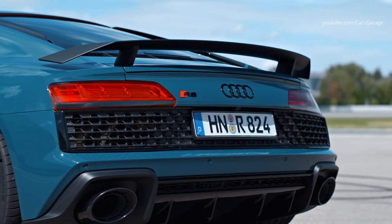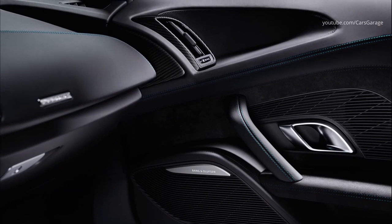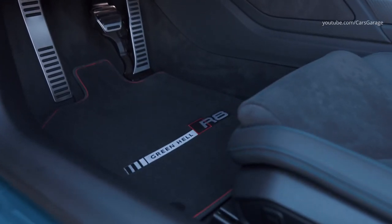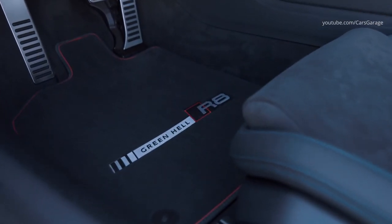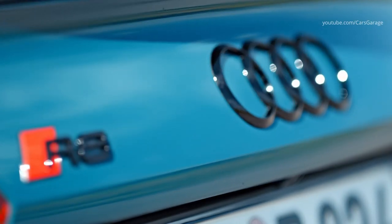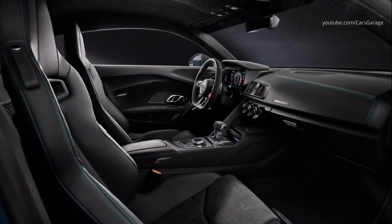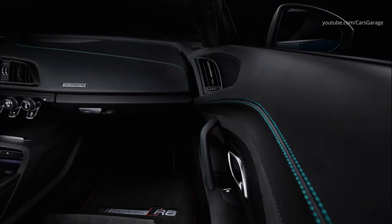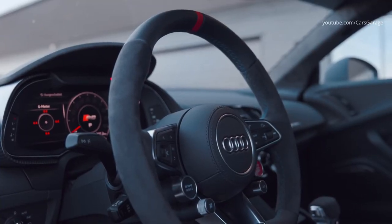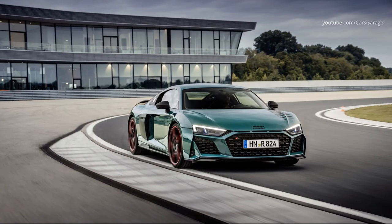The special edition Audi R8 has a V10 naturally aspirated engine with an output of 620 PS, sending power via the 7-speed S tronic to all four wheels. Acceleration from 0 to 100 km/h happens in just 3.1 seconds and top speed is 331 km/h. The Quattro drive, which splits power variably between the axles as required, is tailored specifically to the mid-engine layout. A mechanical locking differential at the rear axle further increases driving dynamics and traction.